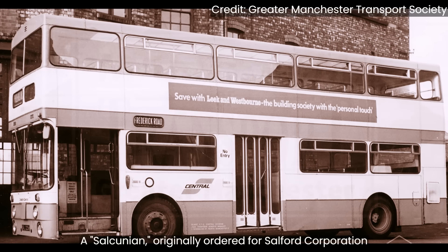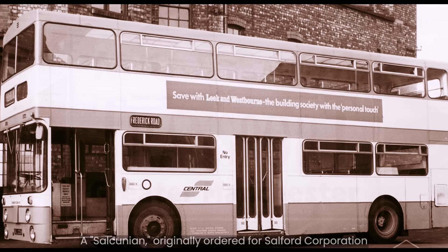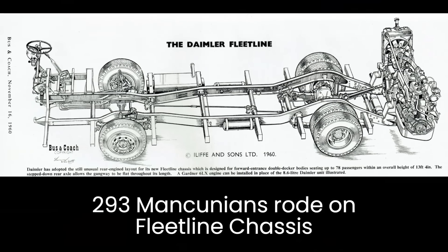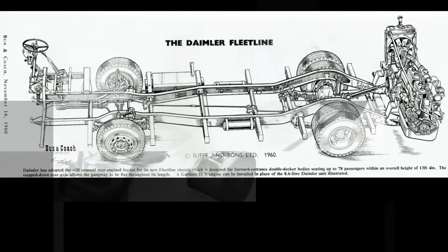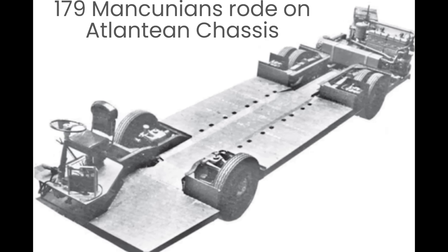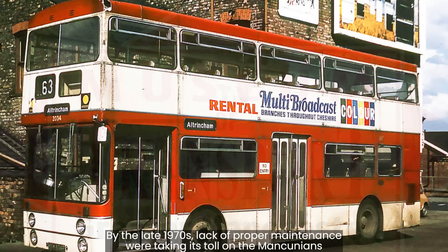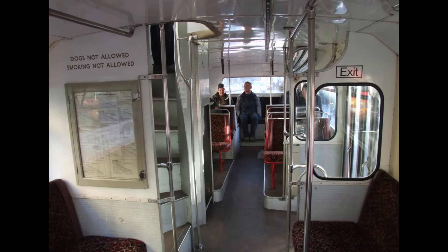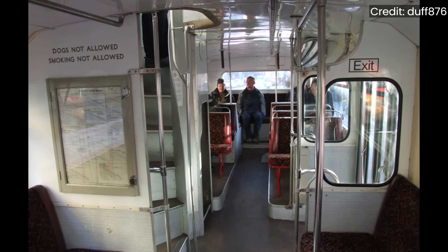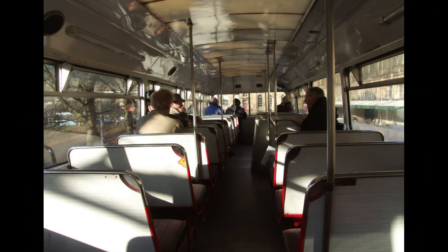These buses, a mix of Manchester and Salford ideas, were later dubbed Salkunnians by enthusiasts. A total of 293 Mancunians rode on Fleet Line chassis and 179 on the Atlantean chassis. The last Mancunian ran in service in December of 1984, and few saw further service with other operators. Some were even put beyond use to prevent competitors getting their hands on them just prior to deregulation.